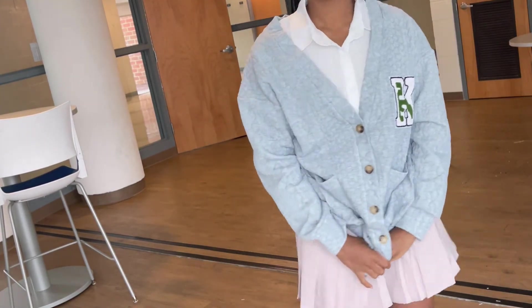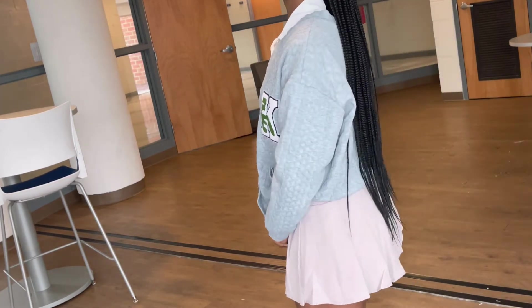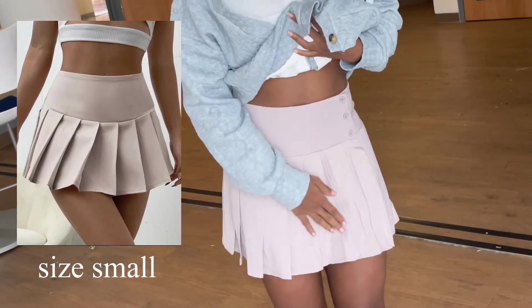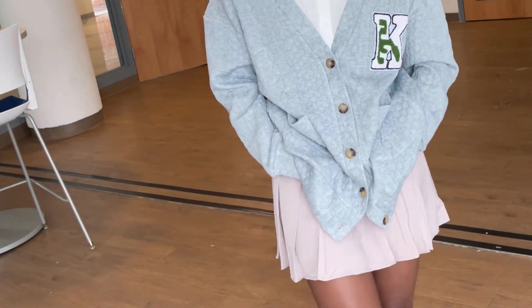Next I have this sweater and skirt combo. I really thought the skirt would be more on the beige side, but it looks more pinkish. Overall it fits really nicely — a little big on the waist, but it's still super cute.